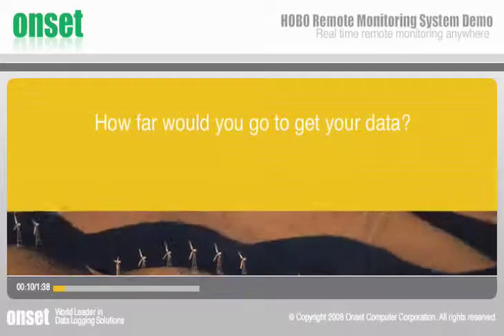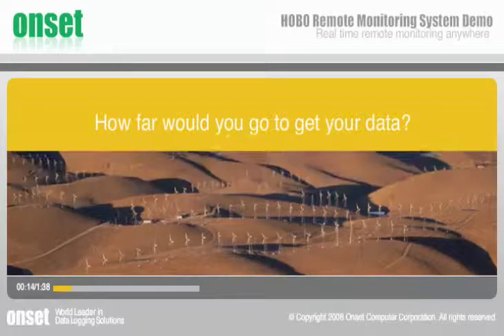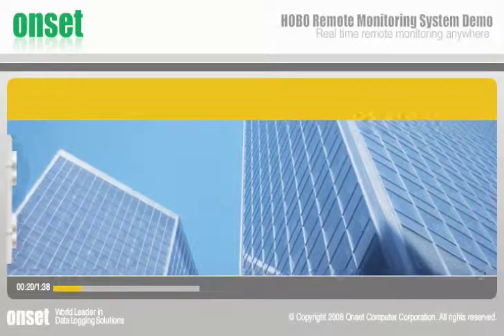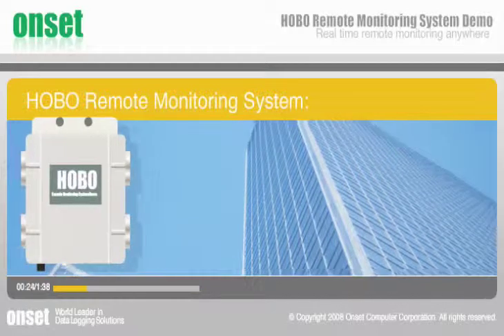How far would you go to get your data? Leveraging two decades of industry-leading data logging innovation, Onset introduces the Hobo Remote Monitoring System.